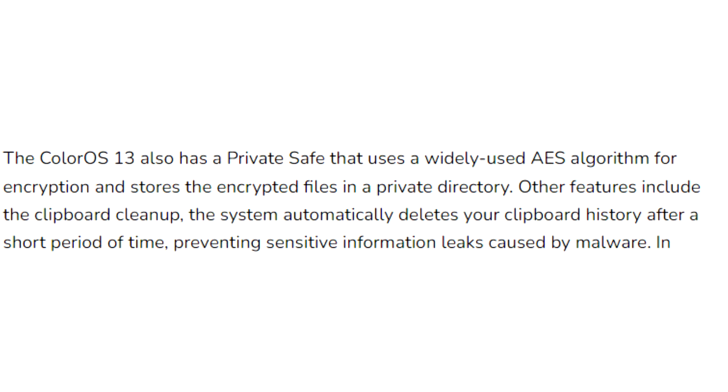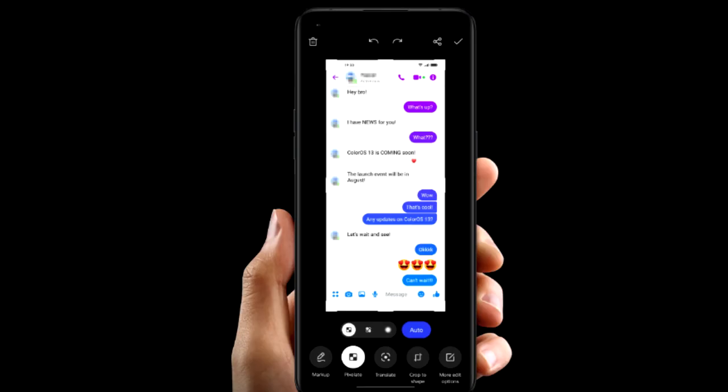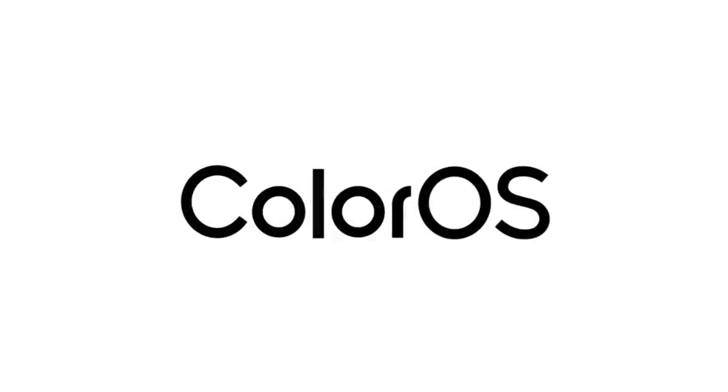So if you copy sensitive data like an email, phone number, or login details, your smartphone will automatically delete them from the history after some period of time. Also, in ColorOS 13, whenever you take a screenshot of a chat, it will automatically pixelate avatars and names in the chat screenshots. And there will definitely be a lot more features and changes in ColorOS 13.